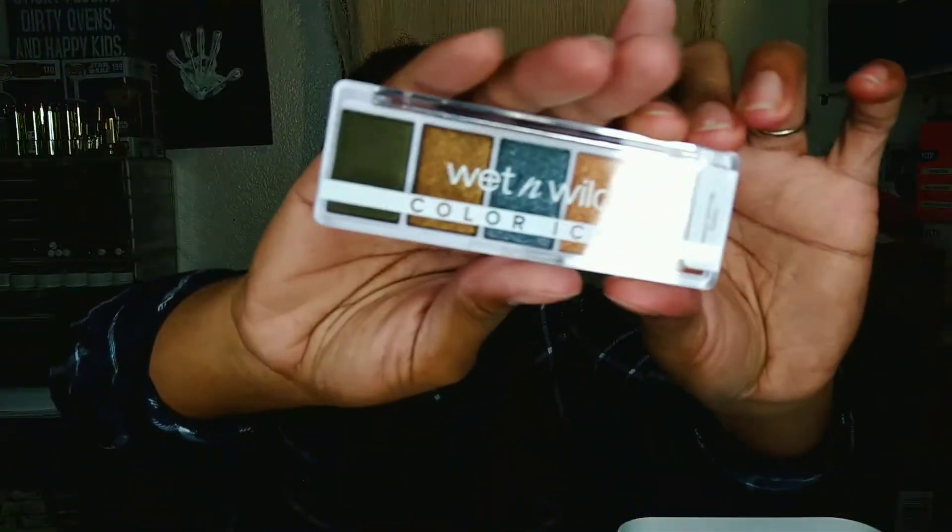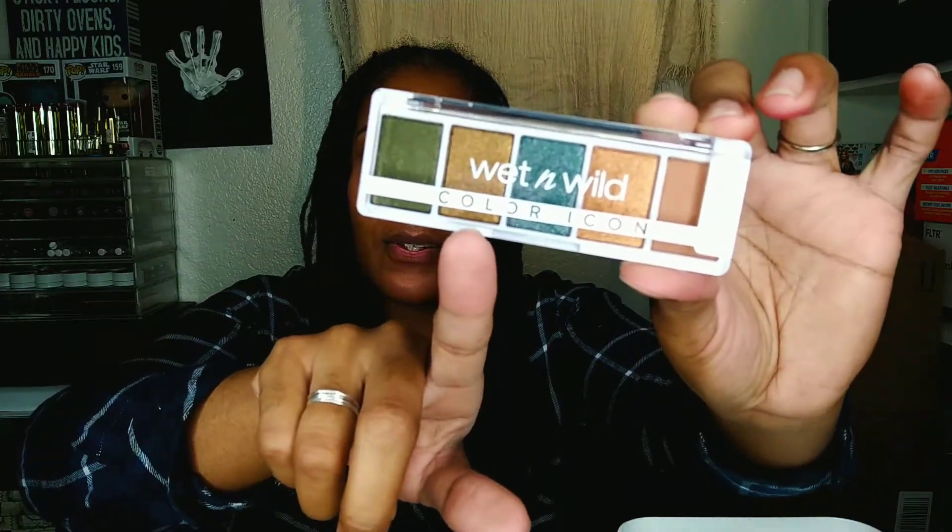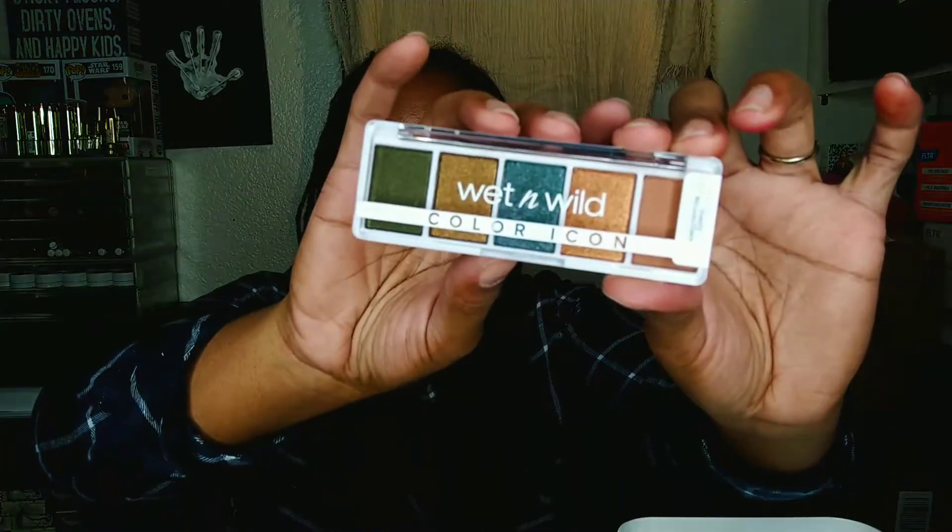I also grabbed a Wet and Wild Color Icon — the newer ones, the little five-pan palettes. I really love the Color Icon collection, but I know this is the new formula and I've heard kind of mixed reviews about it. So I thought I'm not going to waste my money on something that may or may not work — I'm just going to give this one a try. The one I grabbed is called My Lucky Charm, and it has a green, an antique gold, a turquoise color, and two lighter colors. If I like the formula, I'll go back and grab more.